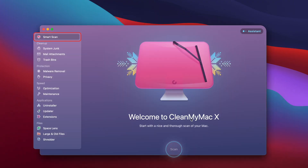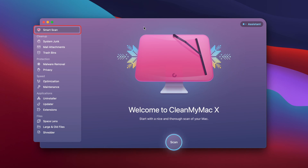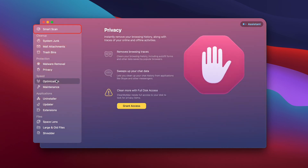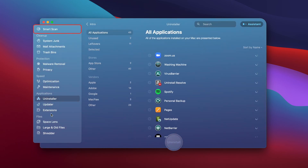I highly recommend CleanMyMac X because this is a software that is notarized by Apple, and this UI is probably the best of all the software that I'm going to be reviewing today. Over in the column on the left, there are a ton of features that CleanMyMac X has to offer in terms of optimization, maintenance, uninstalling, and so on and so forth.